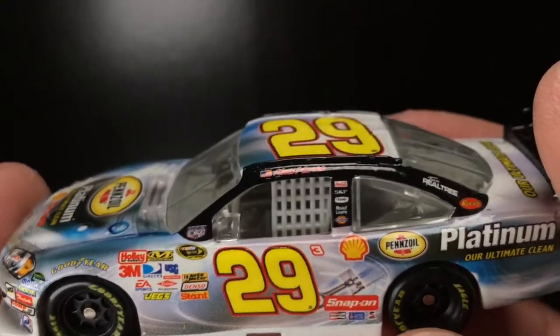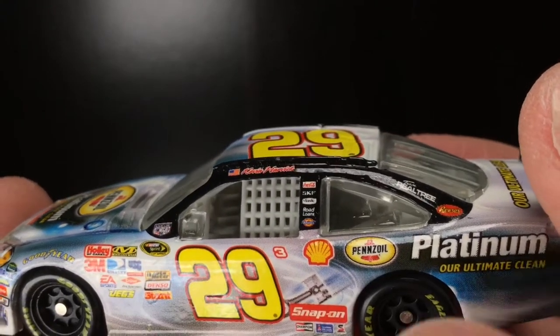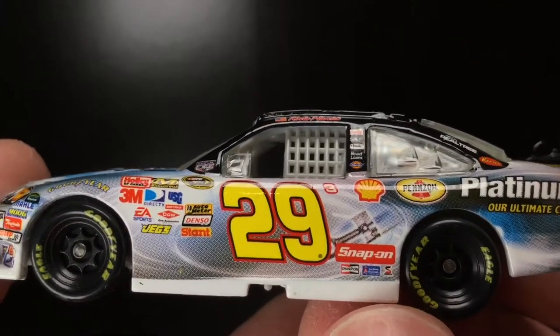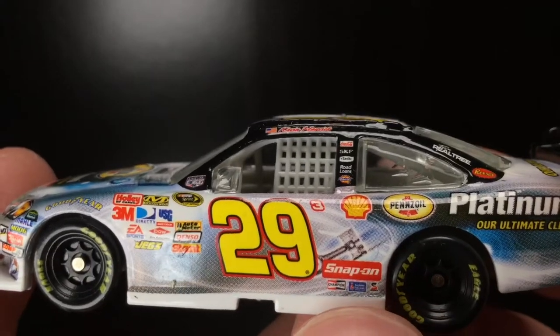And this one is remarkably better than the 2007. Got Shell, Pennzoil Platinum — our ultimate clean — got Ream right there, got Snap-on, got the piston pumping over there like the Energizer bunny.